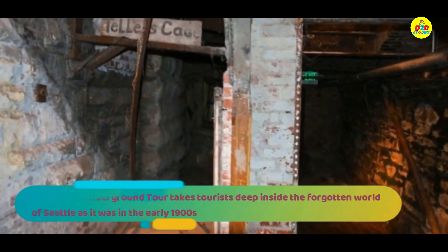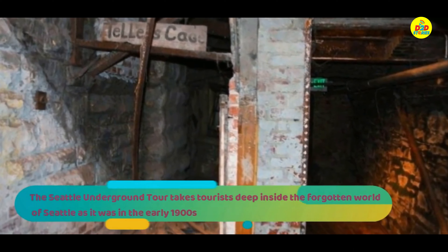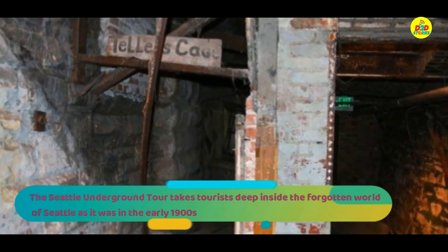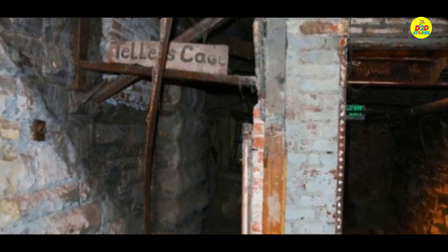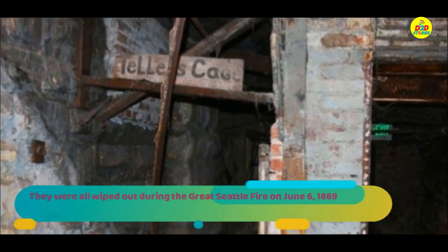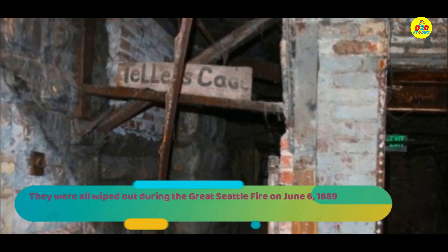The Seattle Underground Tour takes tourists deep inside the forgotten world of Seattle as it was in the early 1900s. Building facades like the one pictured here would have been at street level in the 1800s. They were all wiped out during the Great Seattle Fire on June 6th, 1889.